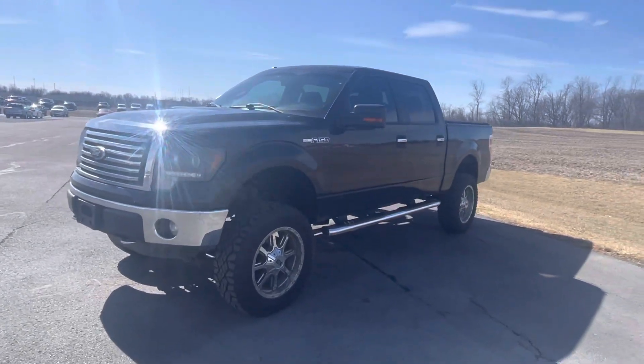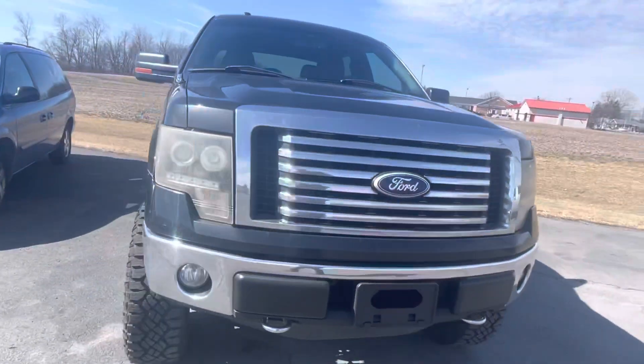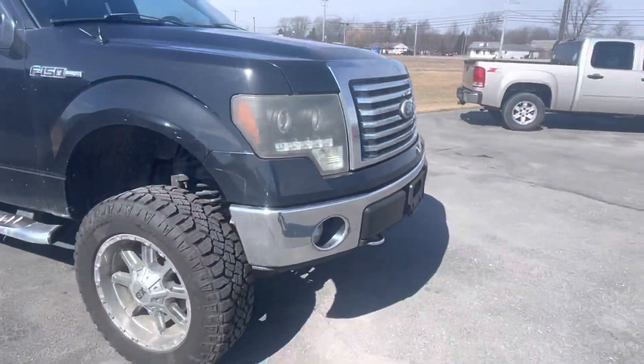Good afternoon, Harry Tanner here with Daryl Shurkey Ford showing you a video of our 2011 Ford F-150. It is sold completely as is, as she sits.